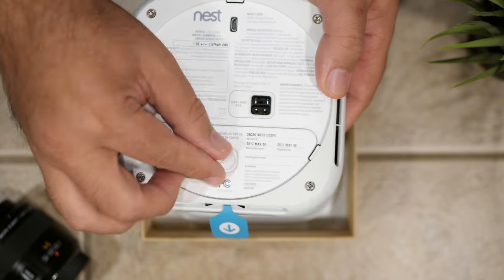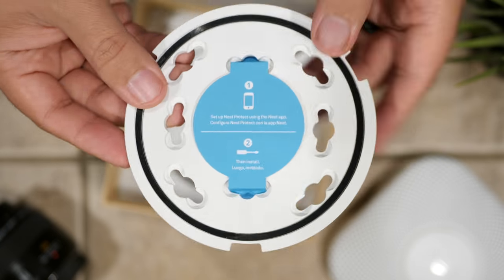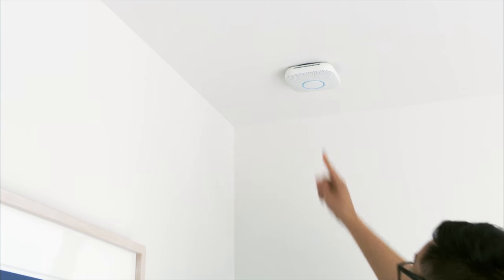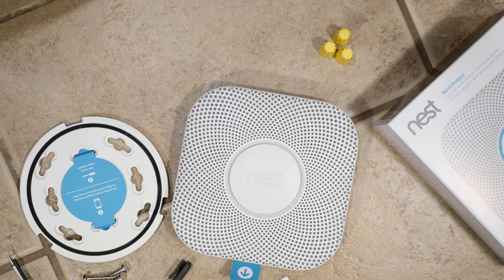The Nest Protect isn't just for smoke and fire — it also monitors carbon monoxide, and it has a built-in carbon monoxide sensor that should last about 10 years. You're supposed to test smoke alarms on a monthly basis, but nine out of ten people don't. The Nest Protect, on the other hand, checks its own batteries and sensors over 400 times every day.